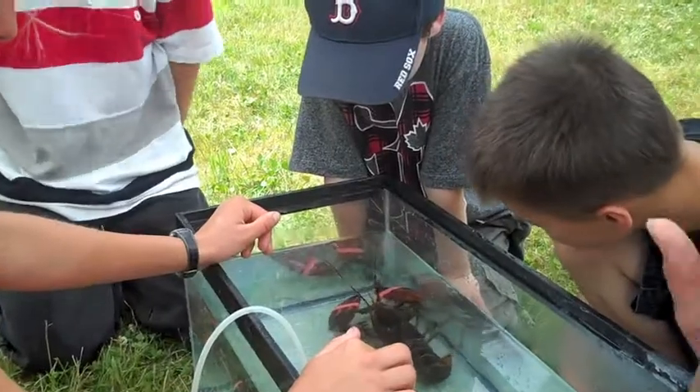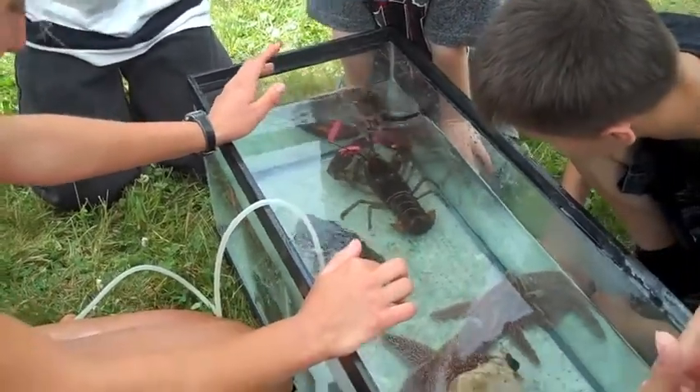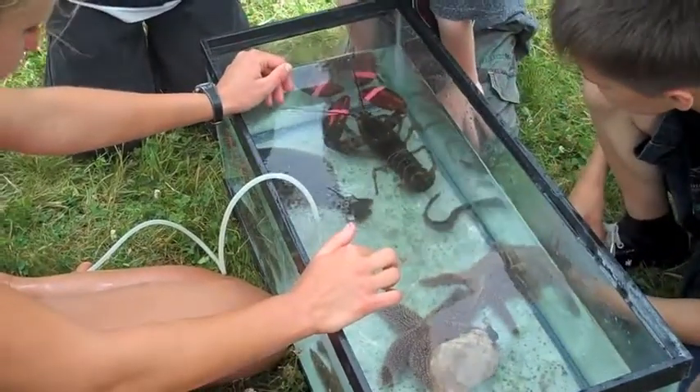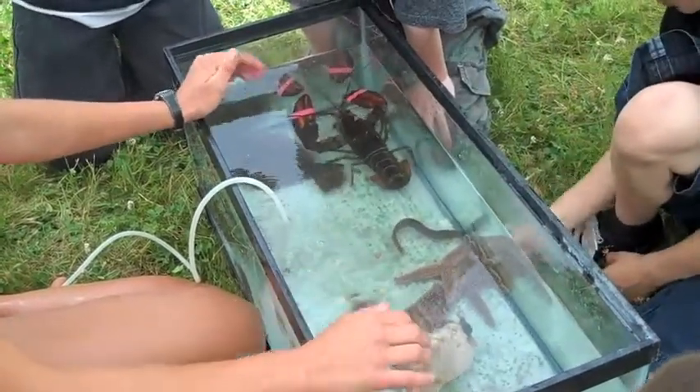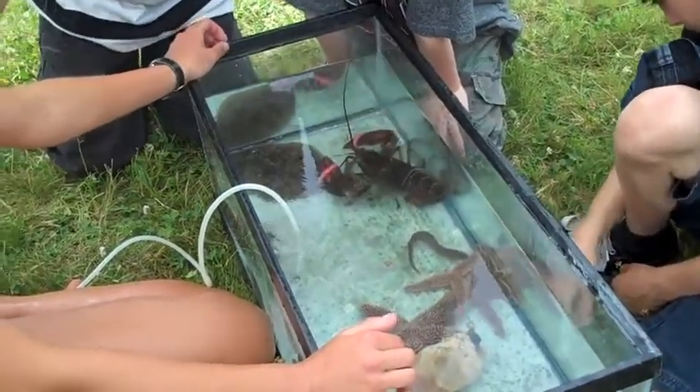I look at what these things eat inside their stomachs. We catch them and we can look inside their stomachs and see what's in there. We can tell whether they're living in different areas if they're eating different things.